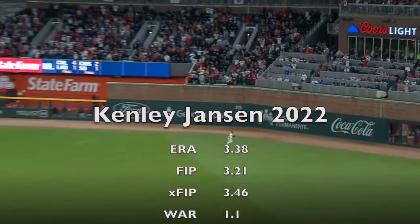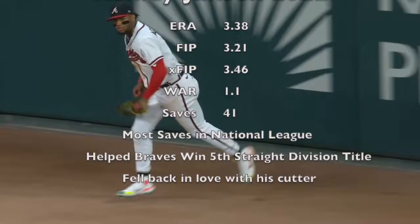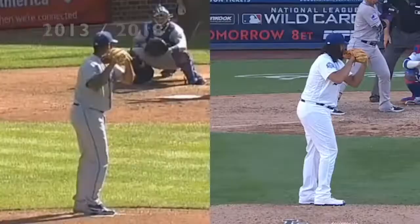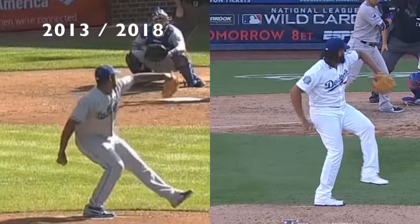Kenley Jansen added another solid year to his resume with the Atlanta Braves in 2022. More than that, we watched the re-emergence of one of the most dominant pitches in baseball from the past decade. Let's take a look at how this season came together for Jansen and how exactly he finished so strong.